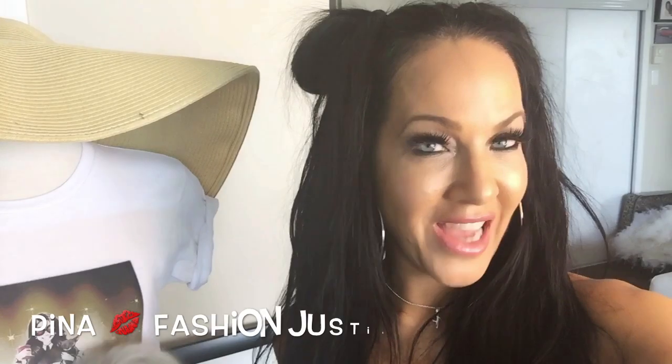Hi everyone, it's Pina from Fashion Justice. Welcome back to my channel, and if you're new, then welcome to my channel for the first time. If you follow me, you know that I am all about posting videos on how to inspire you to be your most fabulous self every single time.